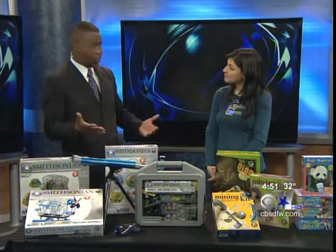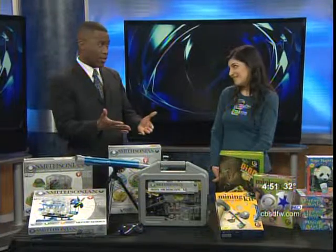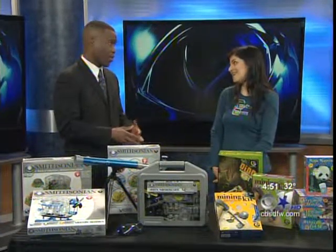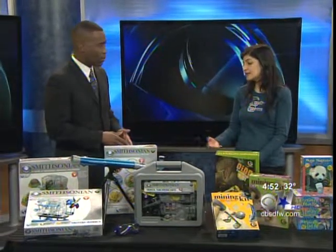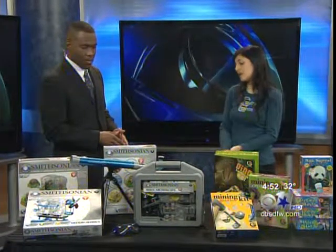Pretty high tech for that age group, but it is 2010, so a lot of kids are experiencing that stuff at home anyway. And these are made just for this age group, so it's age appropriate, and it has a lot of guides written for that age group.